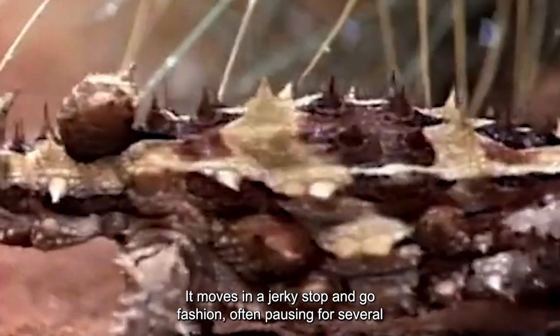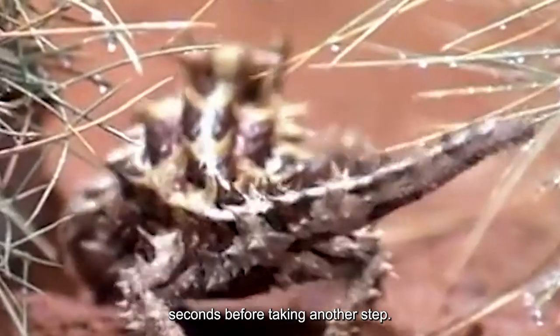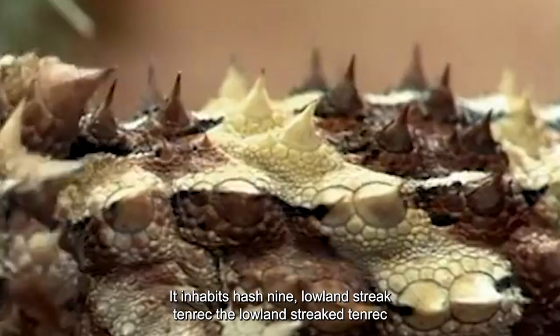Due to its short legs, it moves in a jerky, stop-and-go fashion, often pausing for several seconds before taking another step. This slow and deliberate gait allows the lizard to conserve energy in the hot, arid environment it inhabits.